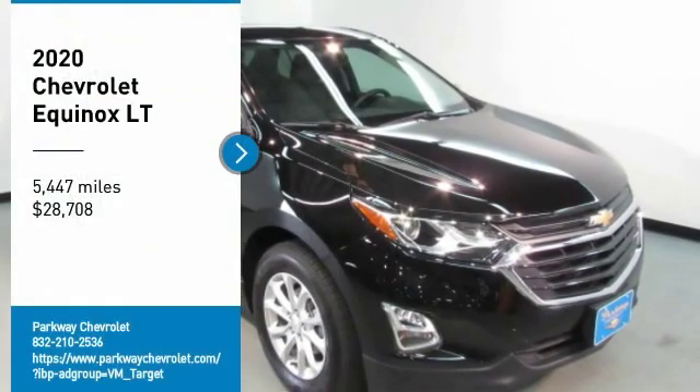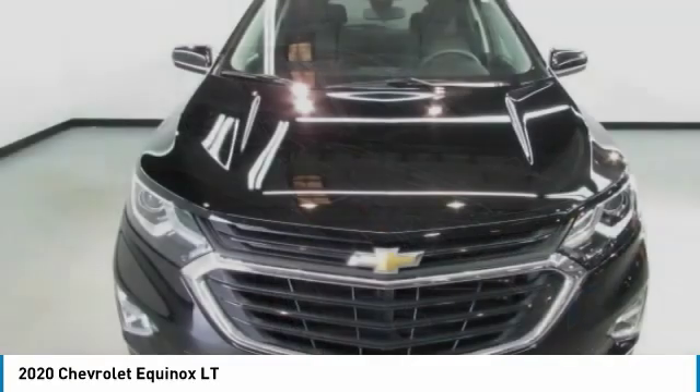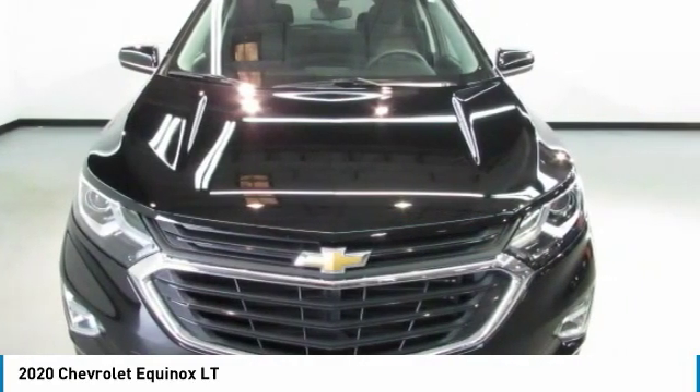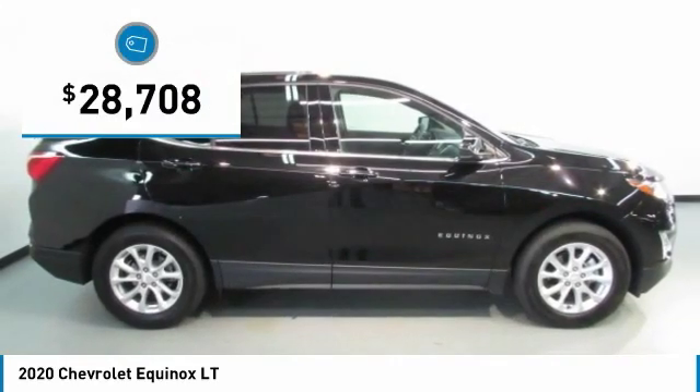Make a great choice today with the 2020 Equinox. Fuel efficiency, safety, and value equals the Chevy Equinox and is priced below $30,000.